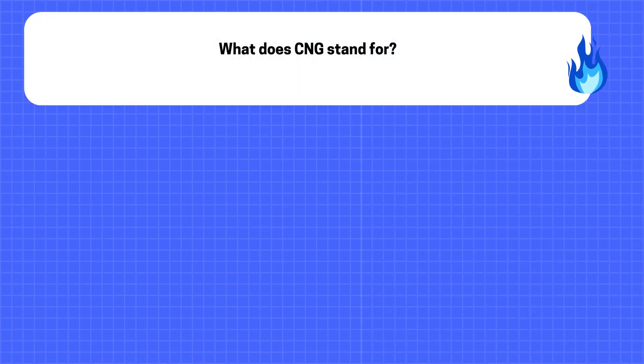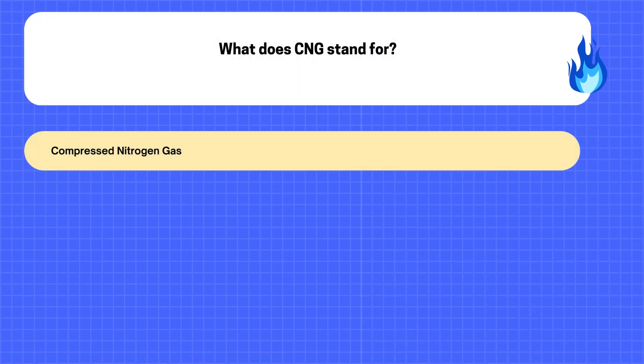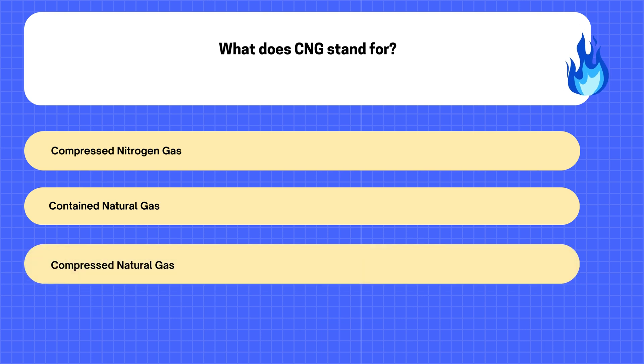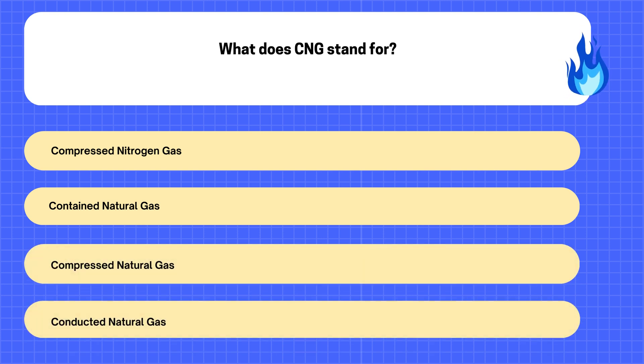1. What does CNG stand for? A. Compressed Nitrogen Gas. B. Contained Natural Gas. C. Compressed Natural Gas. D. Conducted Natural Gas.